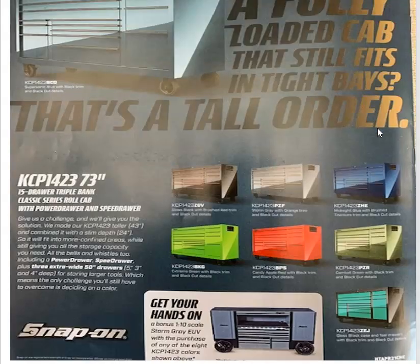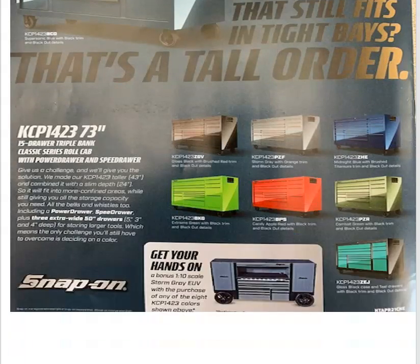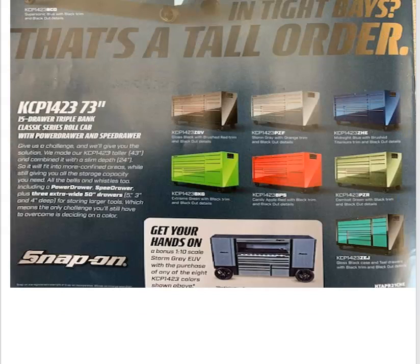Now on your back cover, they've got their classic series roll cabs — 73 inches. Just like with the rest of their toolboxes, you can get so many different color combinations, so whatever you're into they've got it. Multiple color boxes and all different types of handles — you can get black, chrome, or different colors. And if you buy one of those, you can get a free 1/10th scale Storm Grey EUV — basically just a little model toolbox toy. You can store your car keys or wallet in it or whatever.